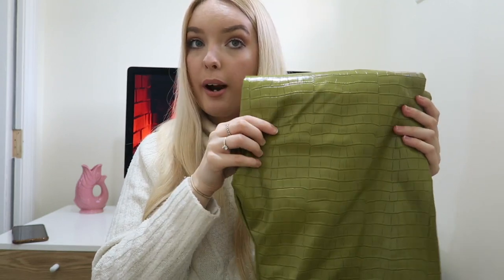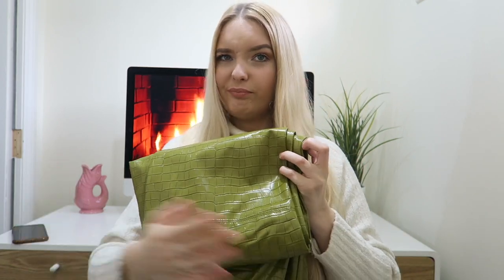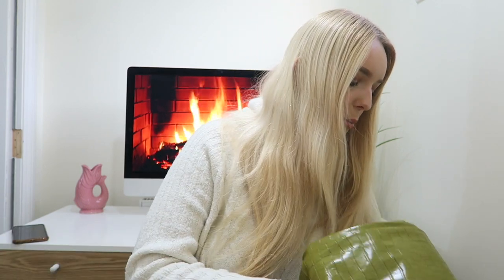They also had these in a chocolate brown which I really liked, but I didn't try anything on in the shop so I just went with the green because they're a bit more unique — not as many people probably pick the green ones. The brown would be more neutral, but I like that the green is a bit more out there. These were £15 and I did size up because leather-style trousers in Primark always come up small.